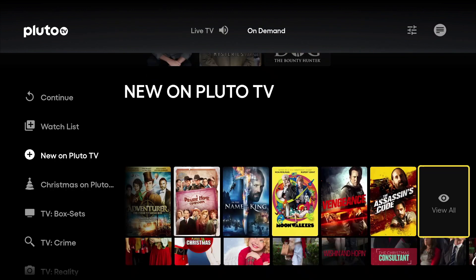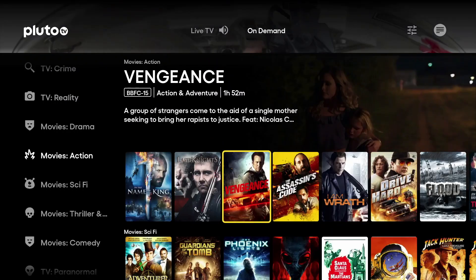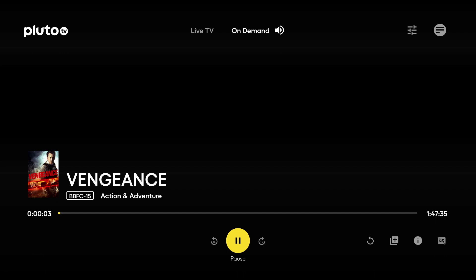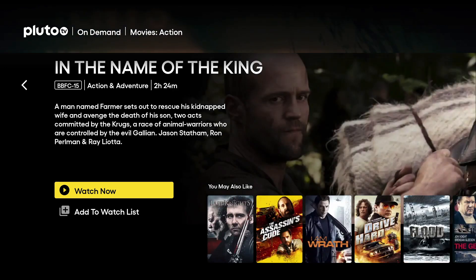Coming back up we can see a whole load of content including movies, TV series and box sets, all categorised for your convenience. I'm going to go into the Movies and Action category and choose Vengeance. The cool thing is it also gives you a selection of movies you might like based on your selection. You just click Watch Now and the movie will begin. And if you get bored you can do a quick search and the movie will play in the background while you search for something else.